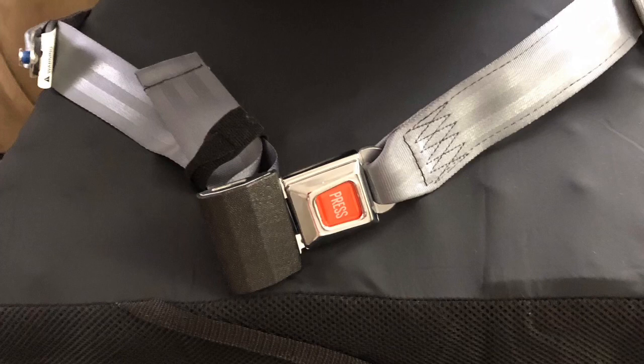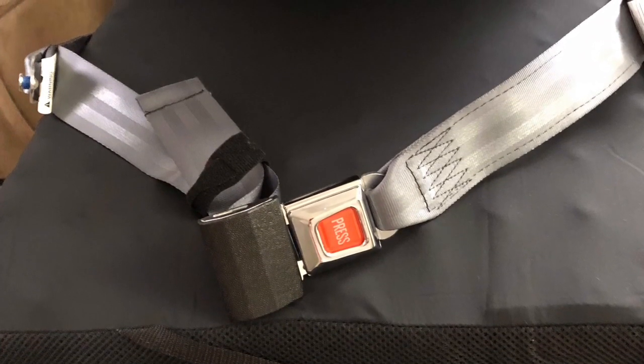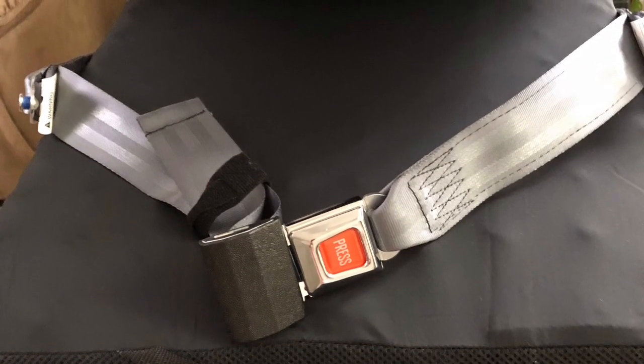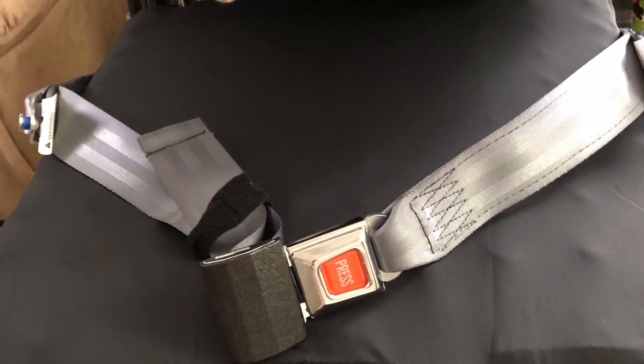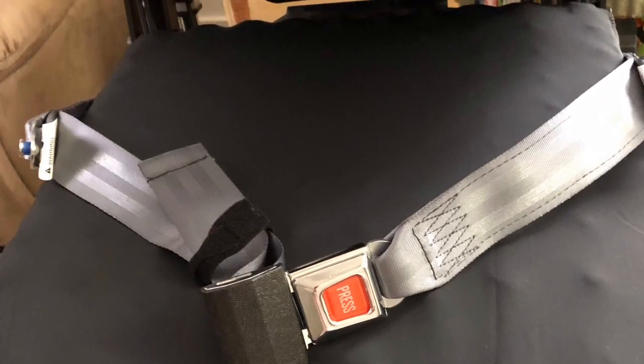This is the standard seat belt that comes with the V6 — it's a crash-tested seat belt. It's much better than my previous one, which I struggled to keep tight. This one, once you've got it on, stays tight, and I feel very safe and secure with it on.